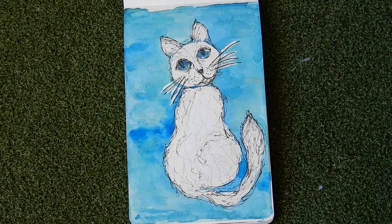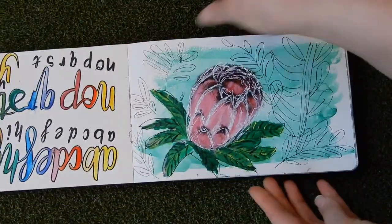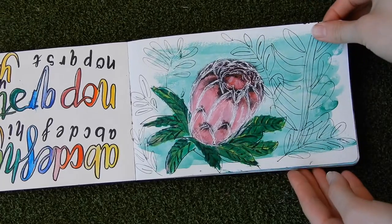This is a protea. I think I added a bit too much, but what are you gonna do — you can't take it back.